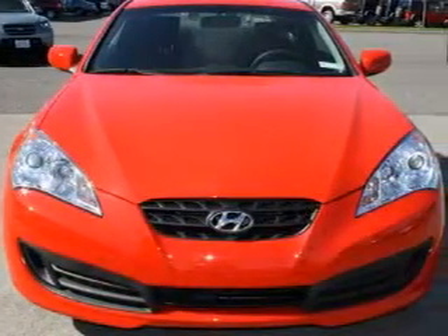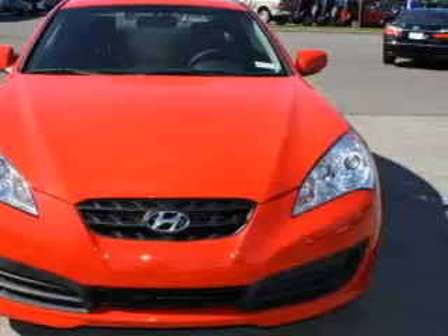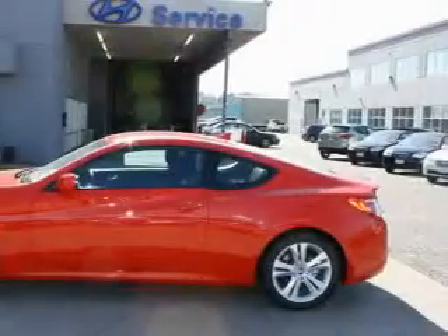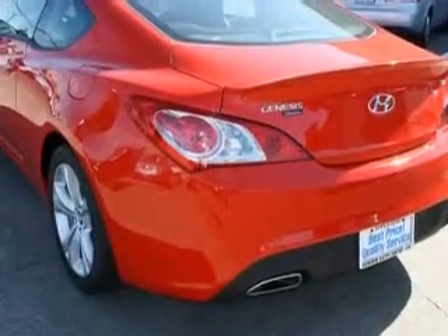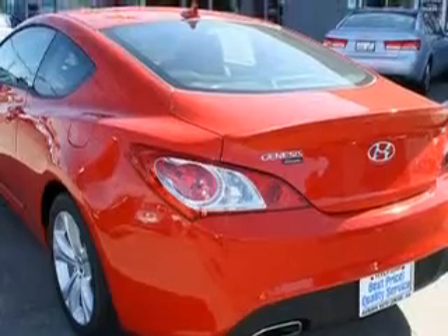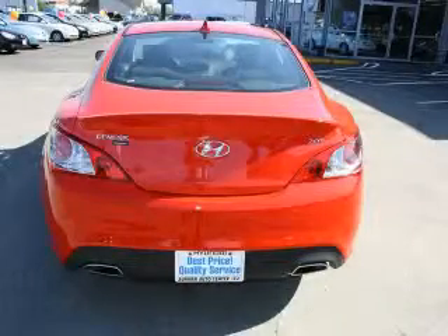Its top features include fold-down rear seats, a leather-wrapped steering wheel, cruise control, a rear window defroster, an MP3-ready stereo system, satellite radio, a traction control system, and an anti-lock braking system — and it's easy to see why this automobile is an excellent choice.